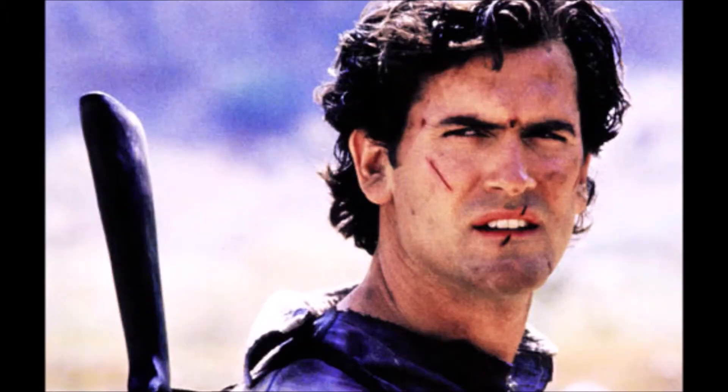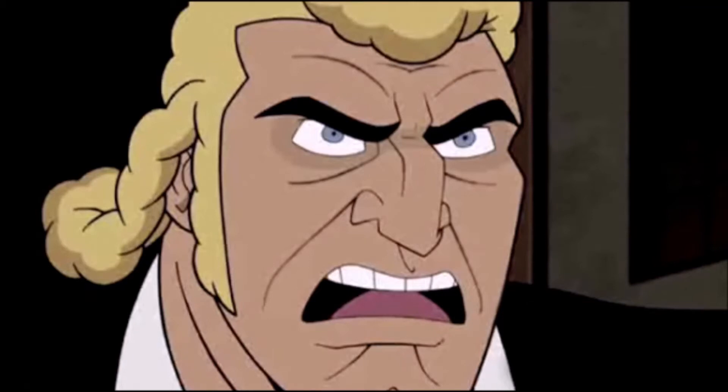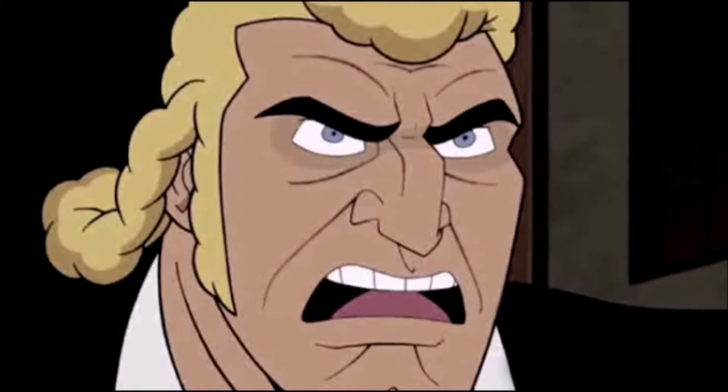Looking a little distracted tonight, Brock. Well, you would be too if your head was filled with blood-soaked visions of Uranus. Good night, folks!